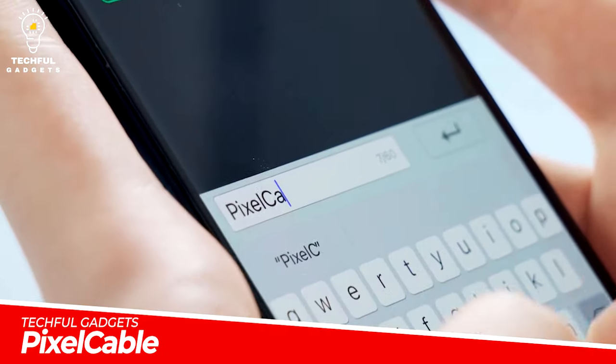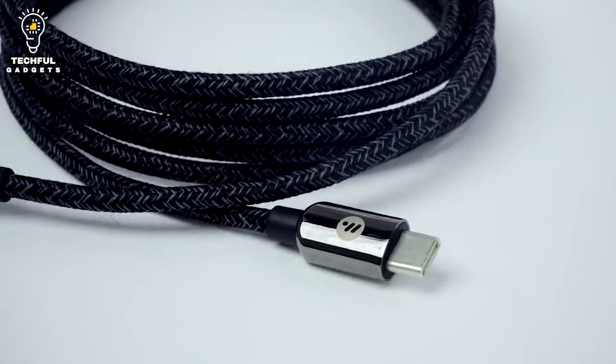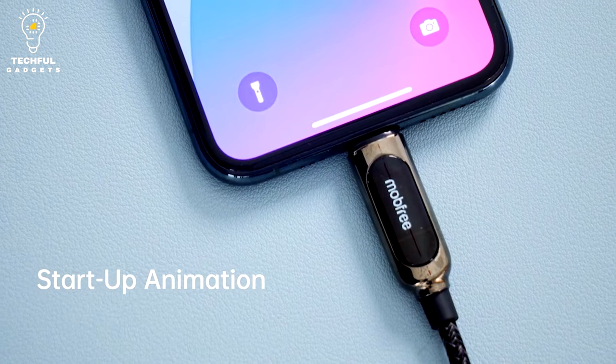Been sick of the common, uniform charging cables? The first app-controlled charging cable with a smart display is here. Meet PixelCable. A regular USB cable can only be used to charge gadgets, and that's all it can do.